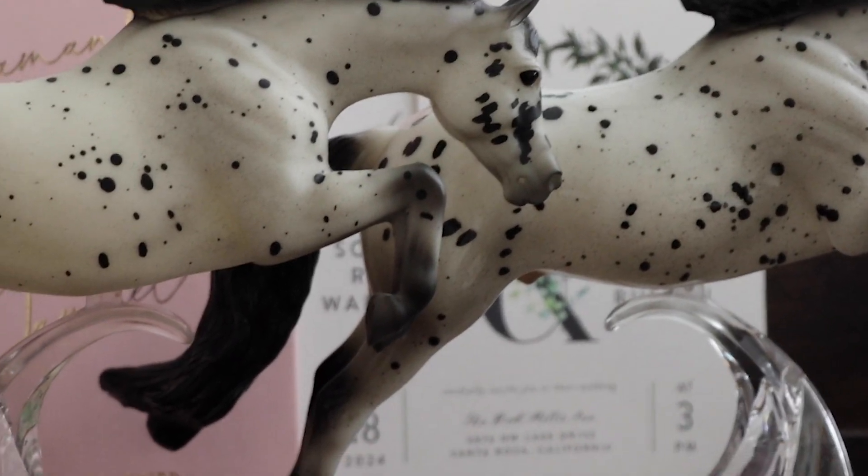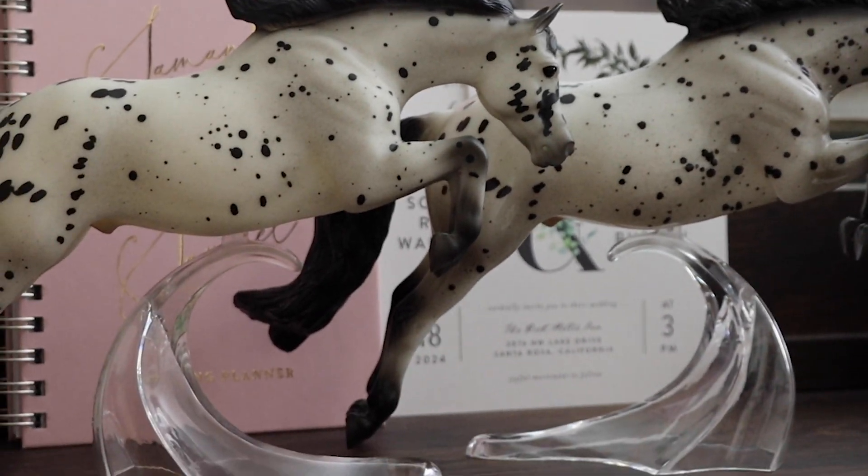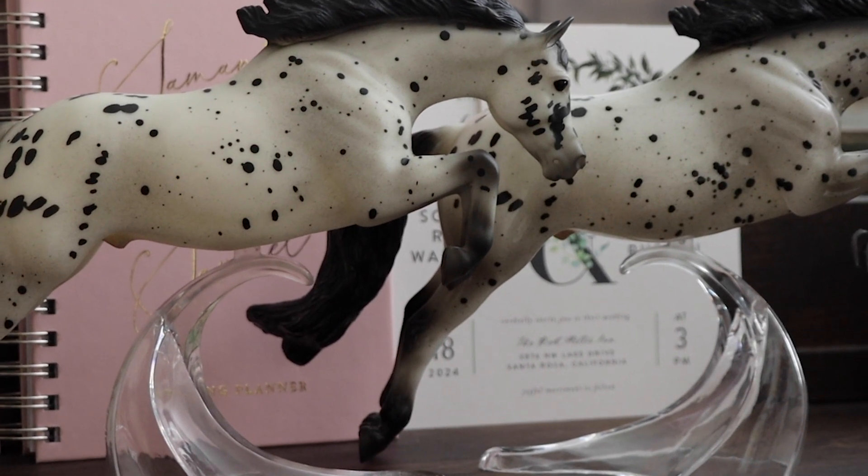I don't know if the gloss changed the white base coat a little bit, or maybe this guy is just super gray and that creates that kind of effect. Either way it's a really cool variation to have such a difference between the two. I love them both so much — I'm so glad to have both Easy to Spot and Glossy Winks. I'll see you guys in my next video!